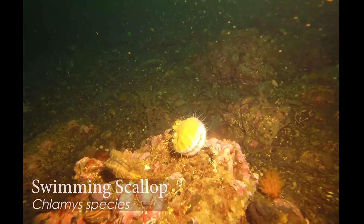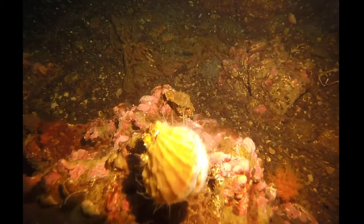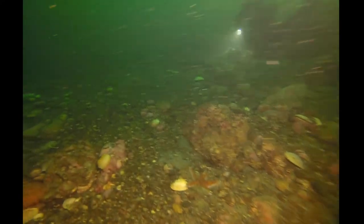Oh look — a scallop! I love scallops. Not to eat, surprisingly, although that is a very popular thing. A lot of people love to eat scallops, but I just think their shells are so beautiful — pretty pink and with these great striations on them.